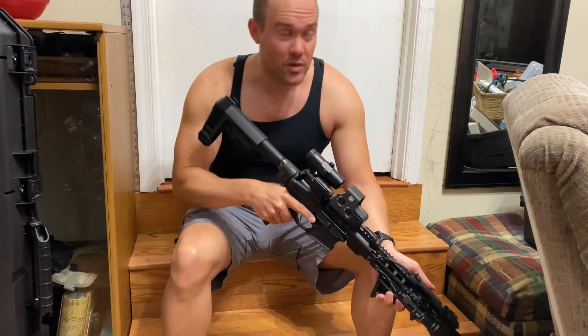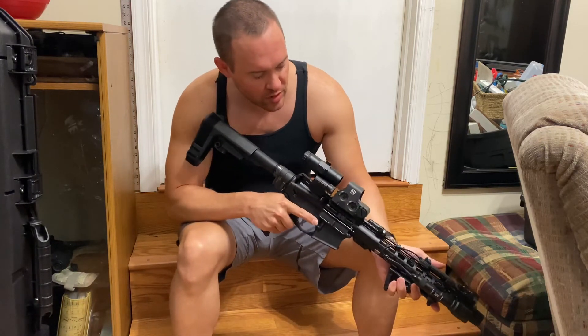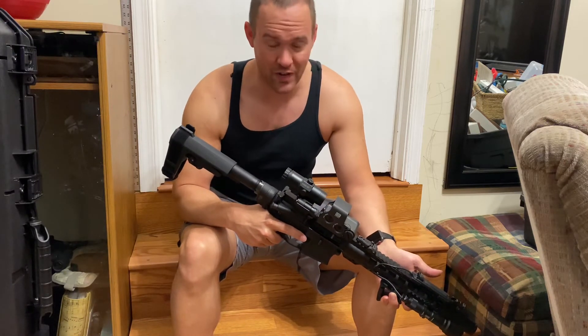This right here is a gun I built on Palmetto State Armory — I highly recommend them, though you can't find much in stock right now. I went with an AR-15 pistol build.